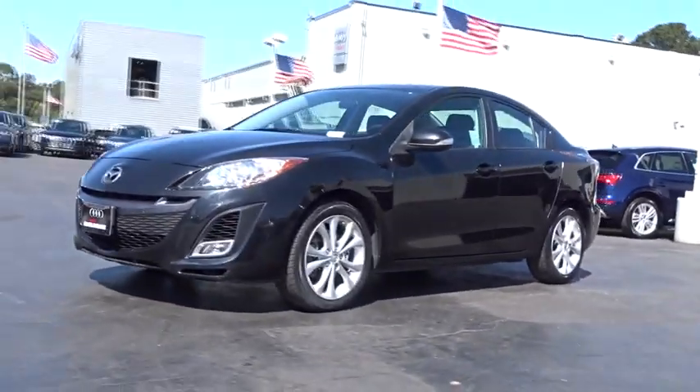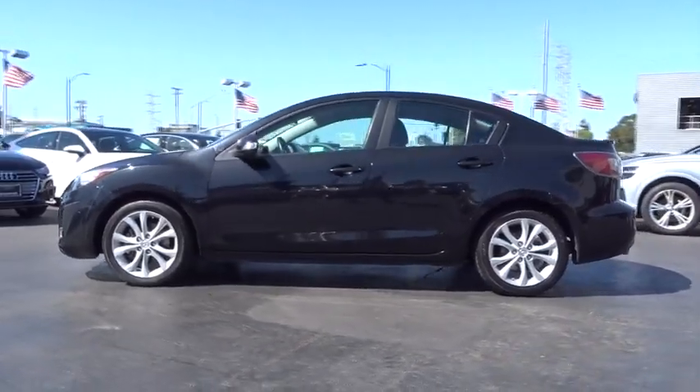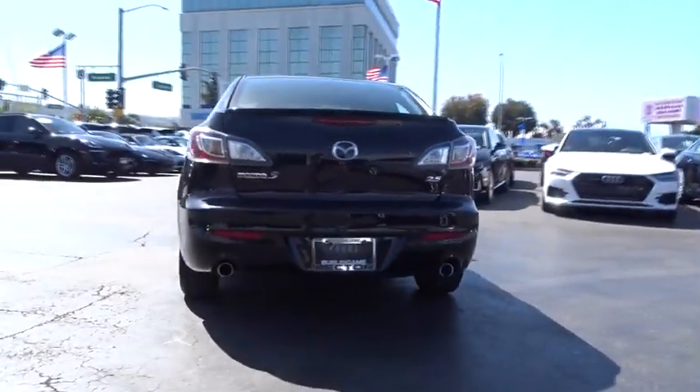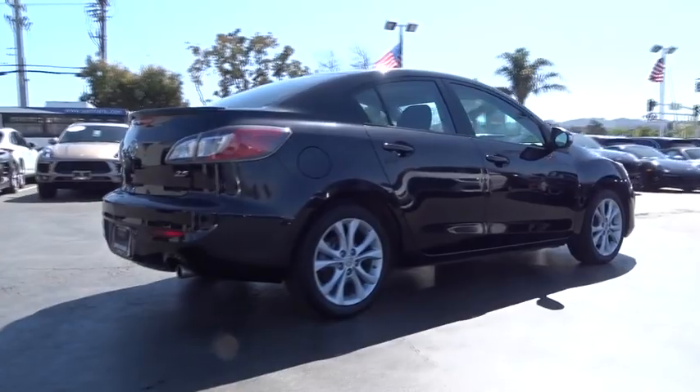The 2010 Mazda 3 — a 2010 Car and Driver's 10 Best Award winner. The Mazda 3 meets your vehicle wants and needs. Powerful and economical, technologically savvy and boasting top safety features, the Mazda 3 is the total package.